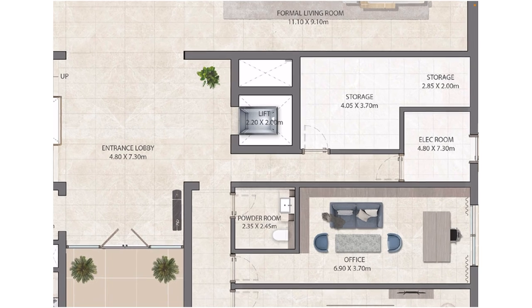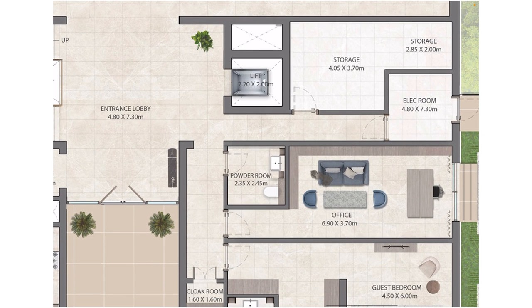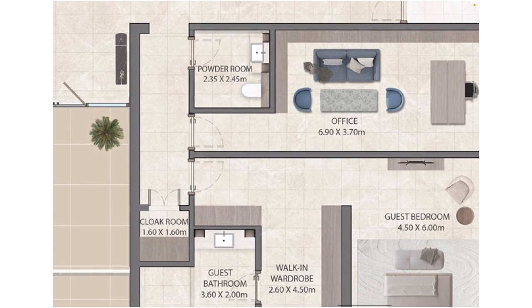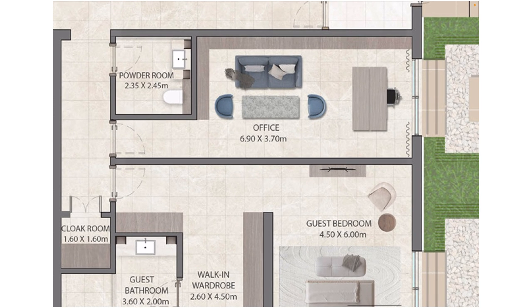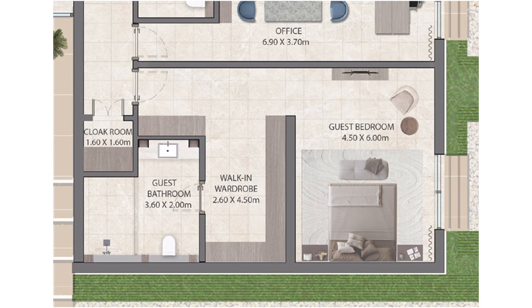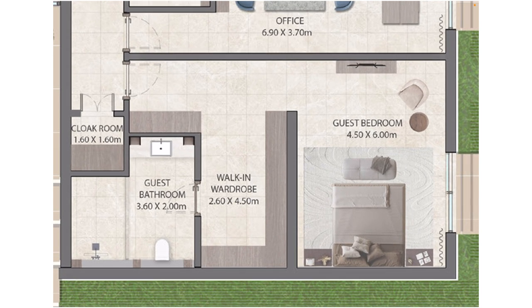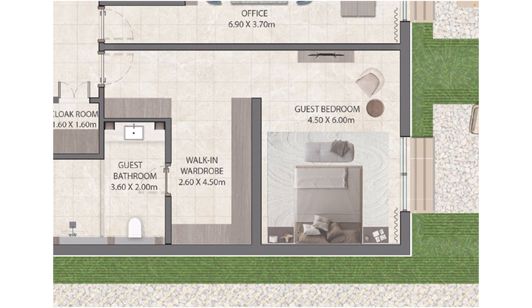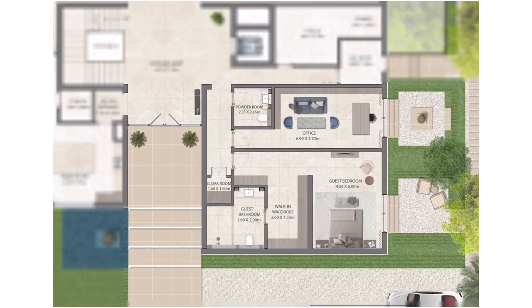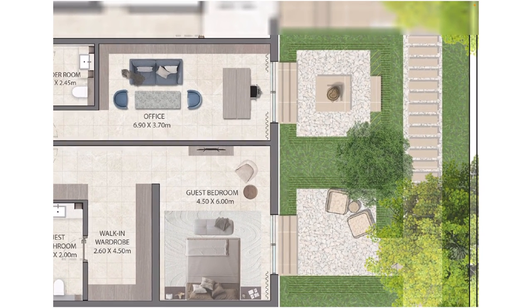From the entrance lobby, you can see the lift. The passage first takes you to the powder room for guests, and then continuing down you'll head to your office — you can convert it into a library or office. We all need an office, and it's critically important right now. It's a huge office size where you can have your meetings. Then there's the guest bedroom — just see the size, 4.5 by 6 meters, with a walk-in wardrobe and a guest bathroom, en suite. You can even use this as a parents' or in-laws' room, and on the other side is your own private green area.